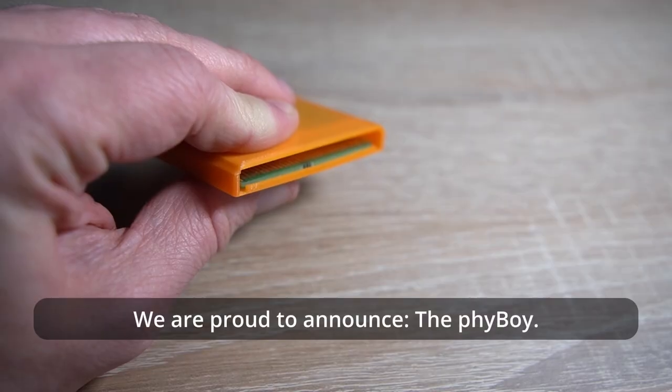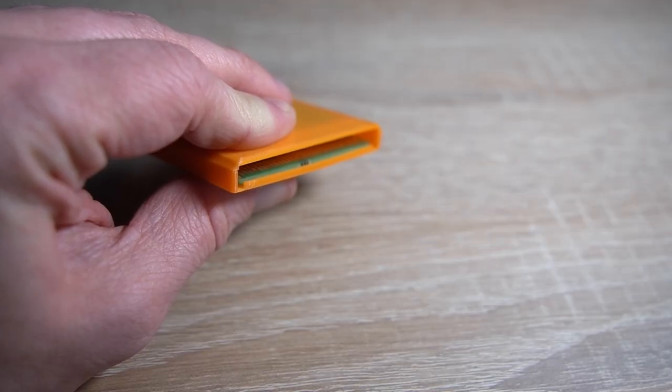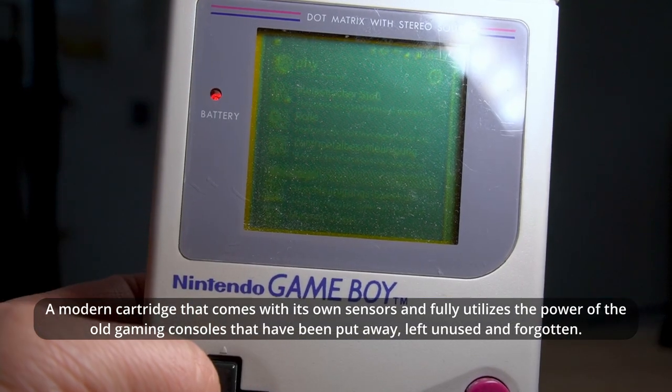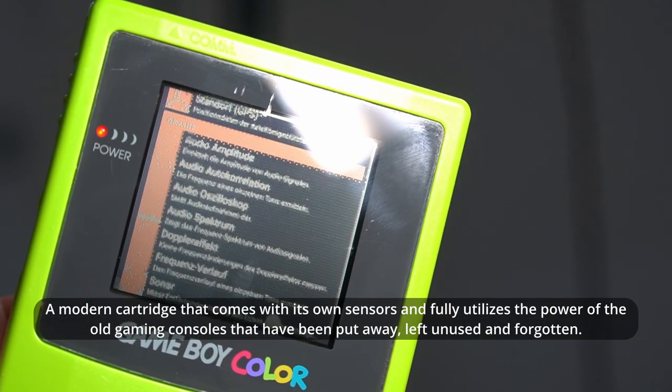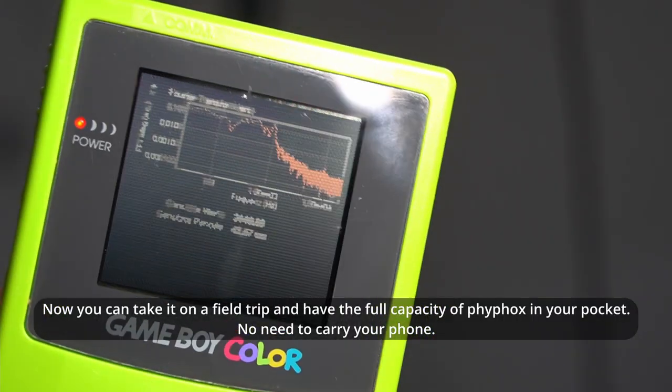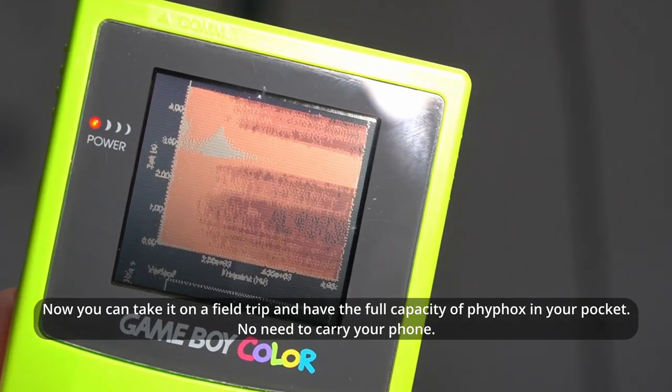The Game Boy. We are proud to announce the Feeboy — a modern cartridge that comes with its own sensors and fully utilizes the power of the old gaming consoles that have been put away, left unused and forgotten. Now you can take it on a field trip and have the full capacity of VFox in your pocket.